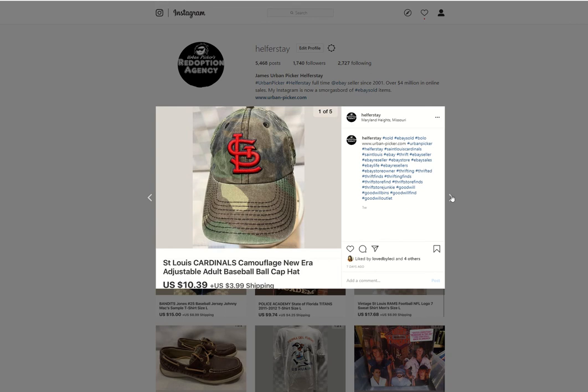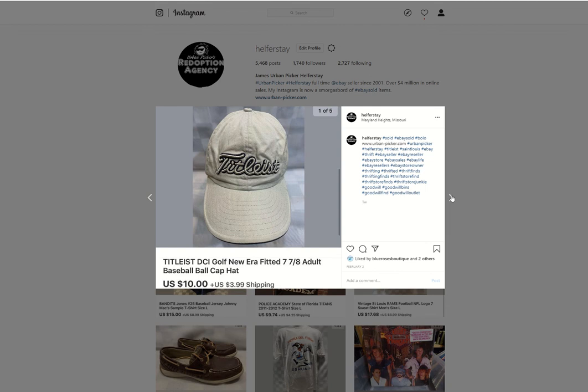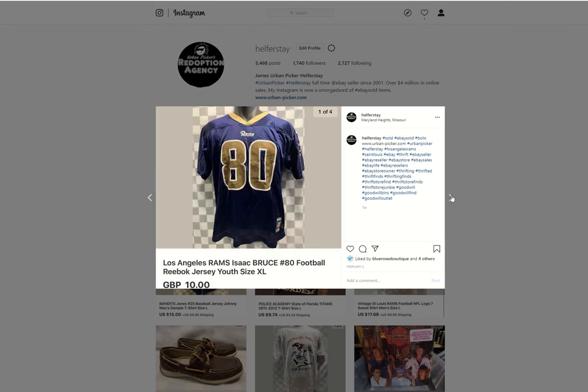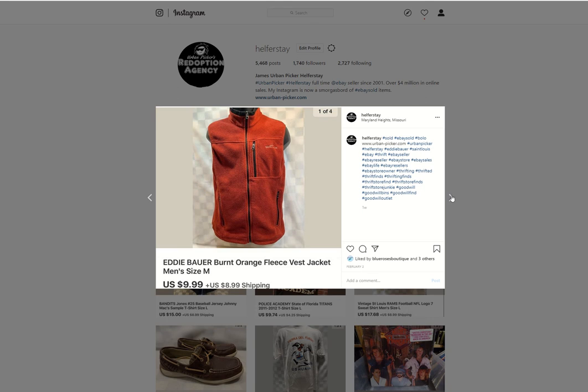Sorry, this video is so long — I shouldn't be talking as much. Not completely healed yet, almost. Some Michael Kors — probably $4 into those — sold them for $19. Titleist hat from the bins sold for $10. Rams jerseys usually from the bins sold for 10 British pounds. Peterbilt hat from the bins sold for $9.99. Eddie Bauer fleece — hopefully from the bins since I only got $9.99 out of it.